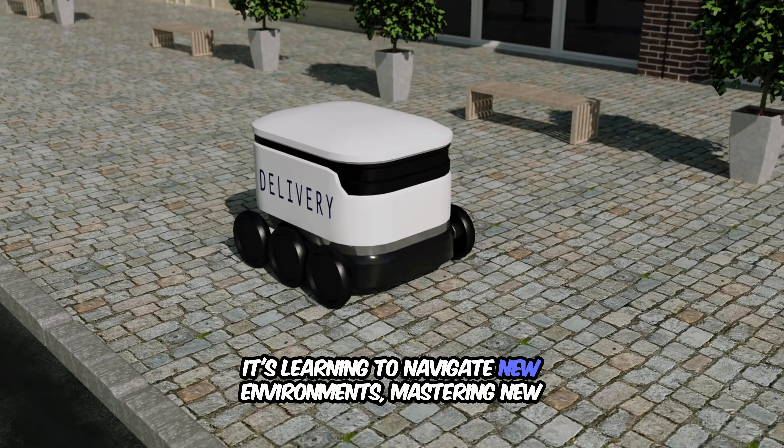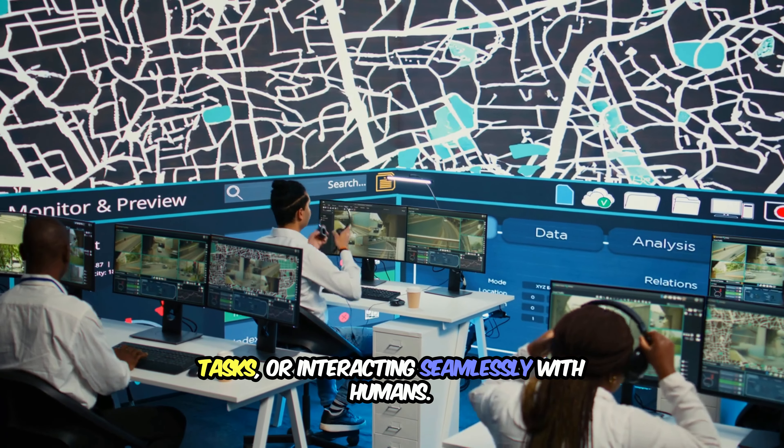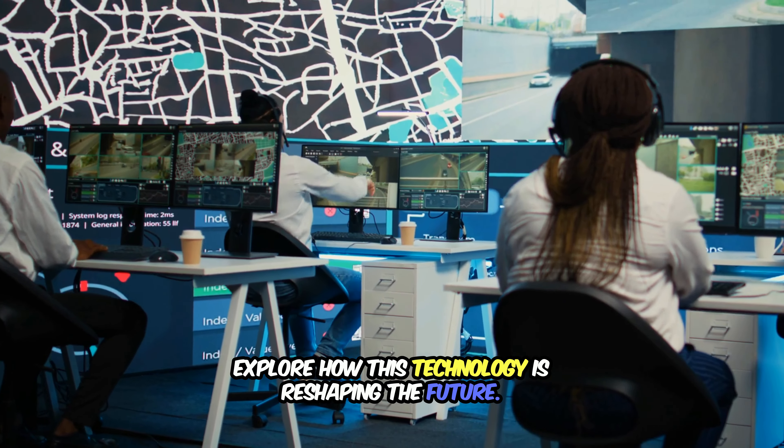One of the most remarkable advancements in robotics is the ability of robots to adapt — whether it's learning to navigate new environments, mastering new tasks, or interacting seamlessly with humans. Let's dive into the world of adaptive robotics and explore how this technology is reshaping the future.